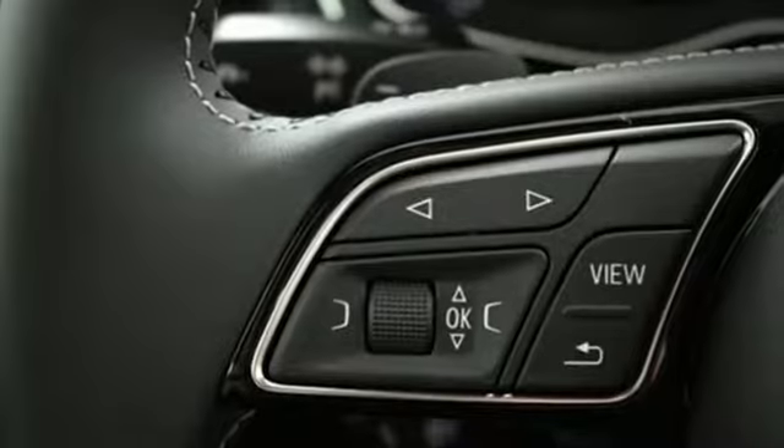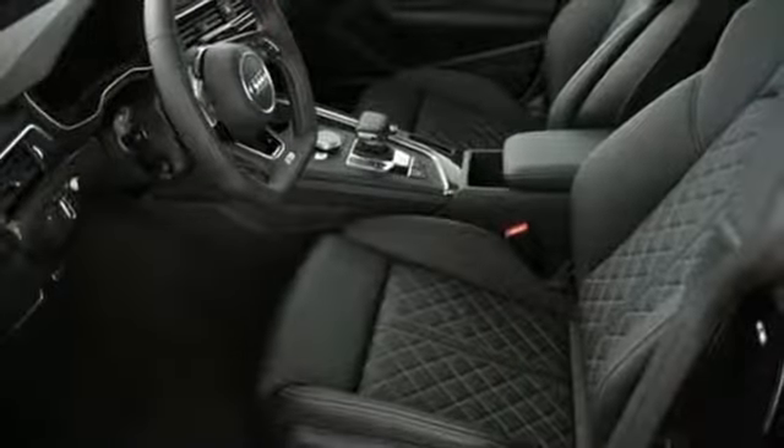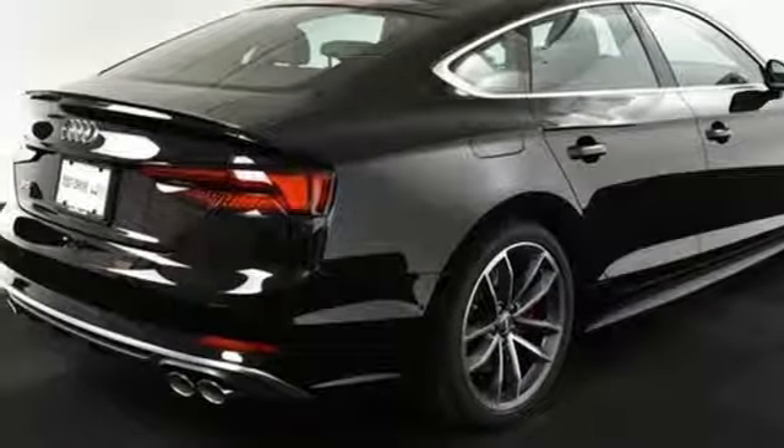Intercooled turbo V6 engine. Automatic with driver control suspension management. Automatic transmission. Express open and closed tilting sunroof. Integrated navigation system with voice activation. Auto dimming mirrors.